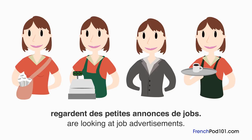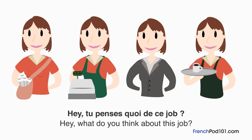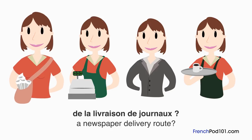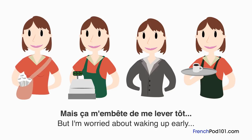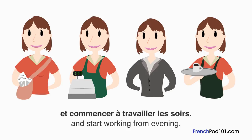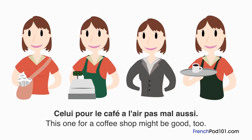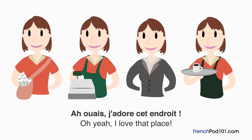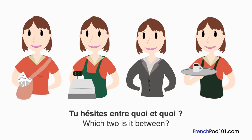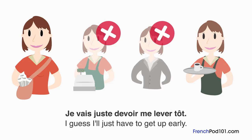Deux étudiants, un garçon et une fille, regardent des petites annonces de job. Pour quel travail l'étudiante va-t-elle postuler? Tu penses quoi de ce job? Le taux horaire est assez élevé. La paye est géniale, mais tu penses vraiment pouvoir faire de la livraison de journaux? Je suis bonne en vélo, mais ça m'embête de me lever tôt. Caissière? Ça peut être bien de bosser après les cours. Celui pour le café a l'air pas mal — j'adore cet endroit, et c'est sur mon chemin. Le salaire pour la livraison de journaux est vraiment bien. Ok, j'ai choisi. Je vais juste devoir me lever tôt.